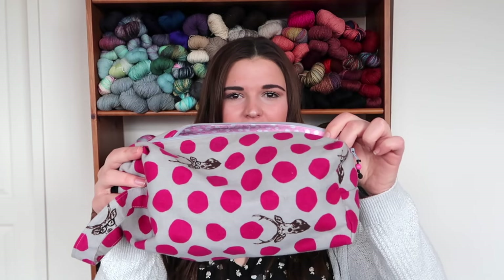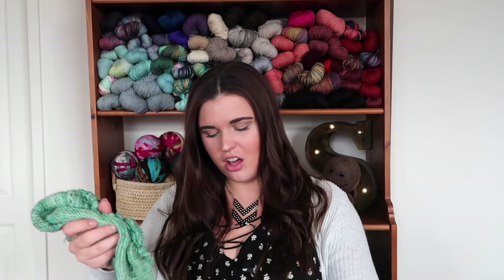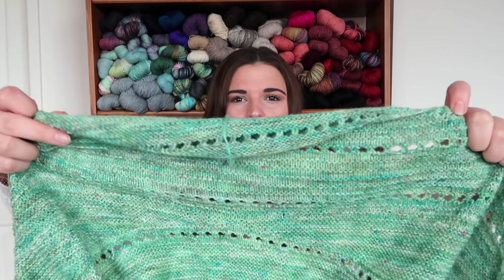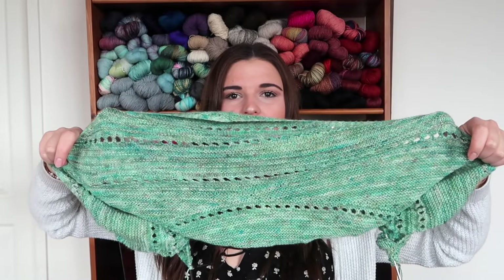Next up is a shawl that I have been loving. I love this project so much and I am not looking forward to it ending — I think that's why I'm working on it pretty slowly. The project bag it's living in is this zigzag stitches bag that I love — look how cute this is! The shawl I'm knitting is called Hollows and that is a Mandarin pattern. Look how pretty that is — I love it, it's so nice.